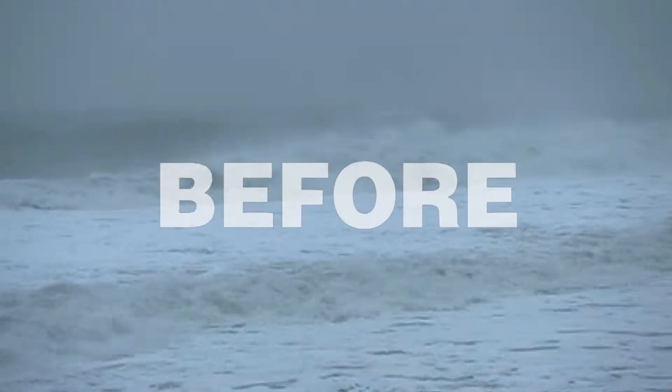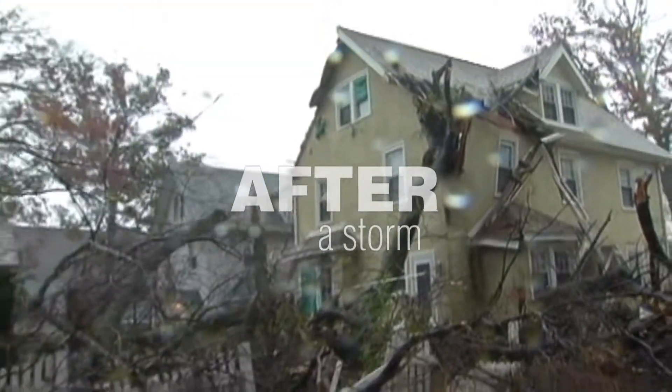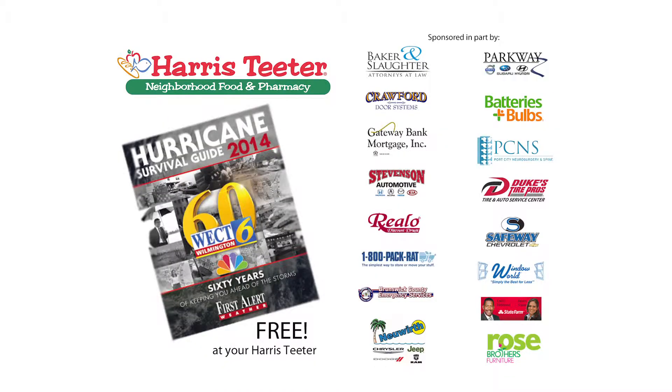Find out what you need to do before, during, and after a storm. Pick up your WECT Hurricane Survival Guide today. It's free at your local Harris Teeter neighborhood food market and pharmacy.